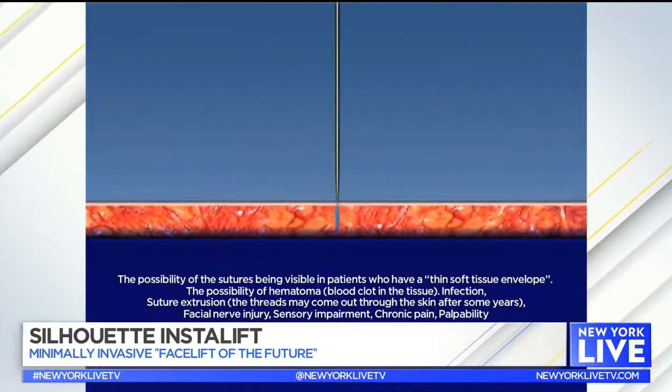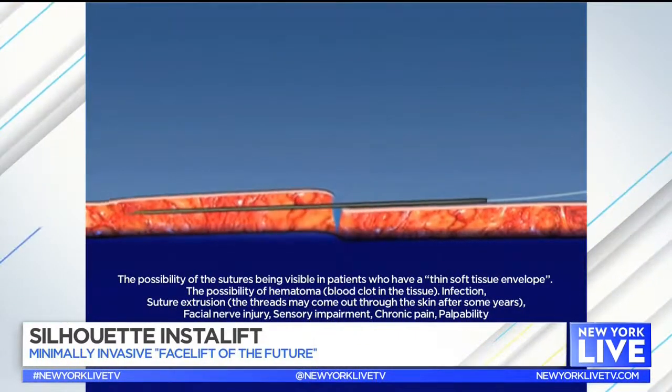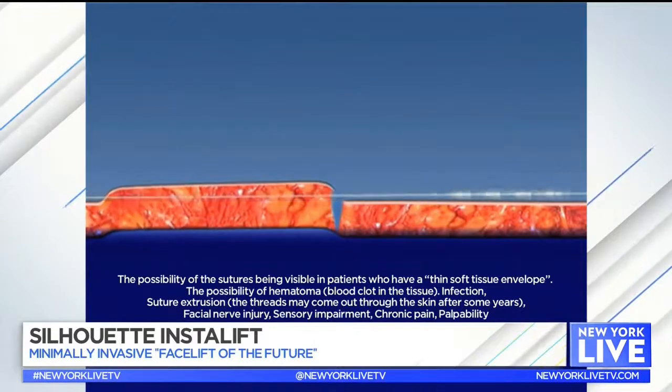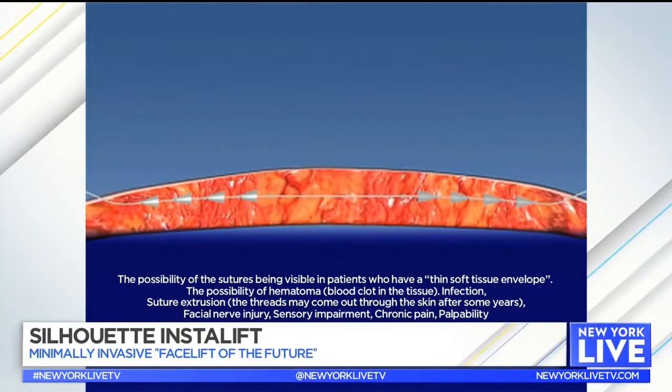So what exactly is Silhouette InstaLift? Silhouette InstaLift is a suture that's placed in the midface — it's really the future facelift. It's a minimally invasive procedure that elevates the midface or the neck, and it was cleared by the FDA in April of 2015.